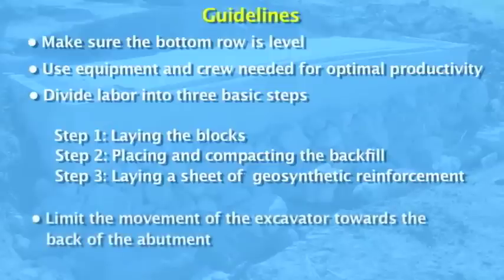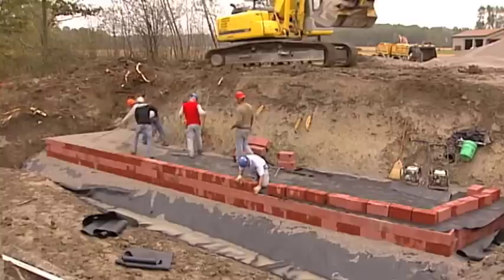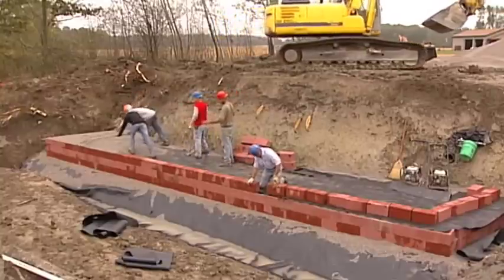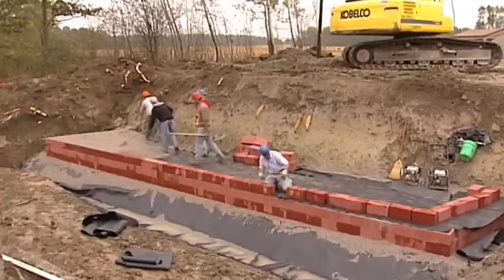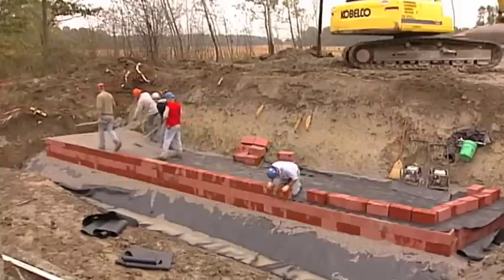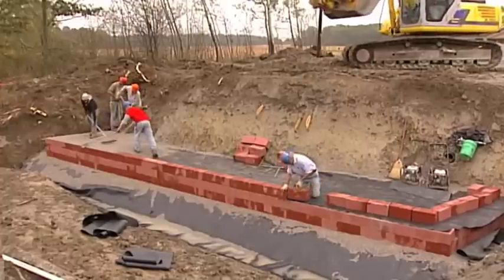Finally, limit the movement of the excavator towards the back of the abutment, where it can reach and place material without having to be moved. The whole process is fairly rhythmic and routine — once you get the concept of stack and compact, it is a very repetitious process. Once that idea is learned, the wall just constructs itself in a rhythm. Because of the simple process, a large crew is not necessary to successfully construct a GRS abutment. A typical construction crew consists of laborers and the equipment operator.